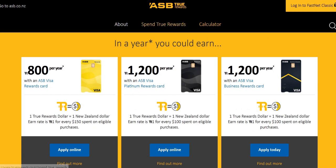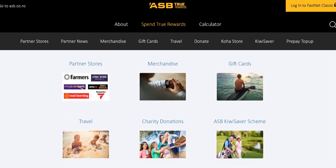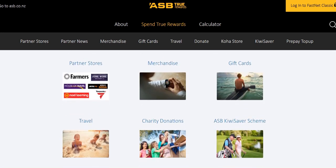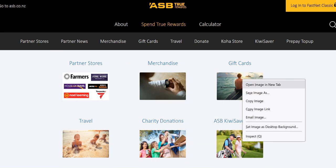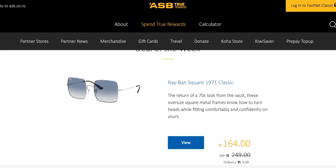To understand how to spend these True Rewards dollars, you can see there are several options. There are partner stores, merchandise — things you can buy online — gift cards, travel, charity donations, and the ASB KiwiSaver scheme. So quite a lot of choices, and they also have sales on different products and rewards they like to promote.